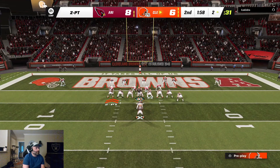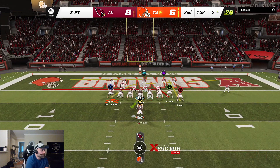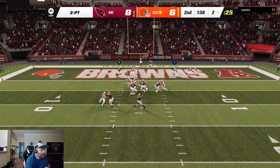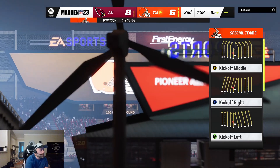Kevin Stefanski is going to leave the offense out to go for two. Looking to maybe throw for it here — Watson toward the end zone, but that's going to wind up incomplete.